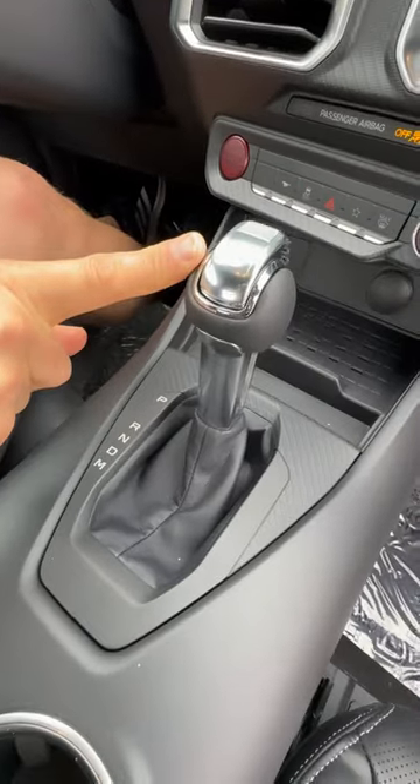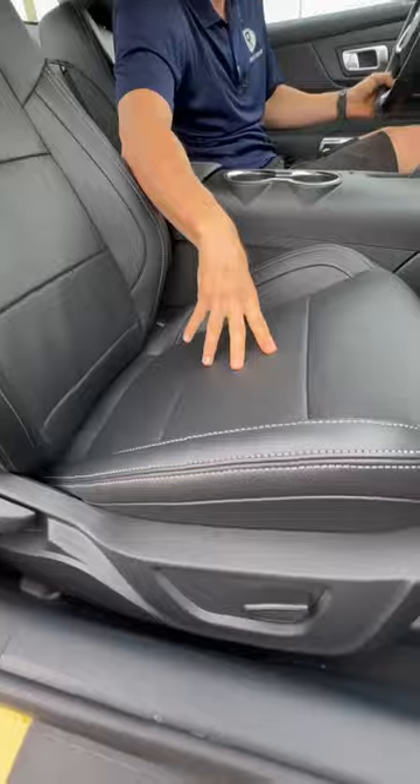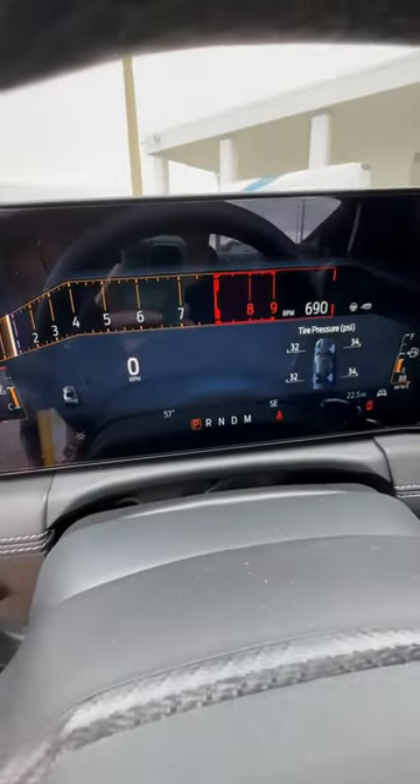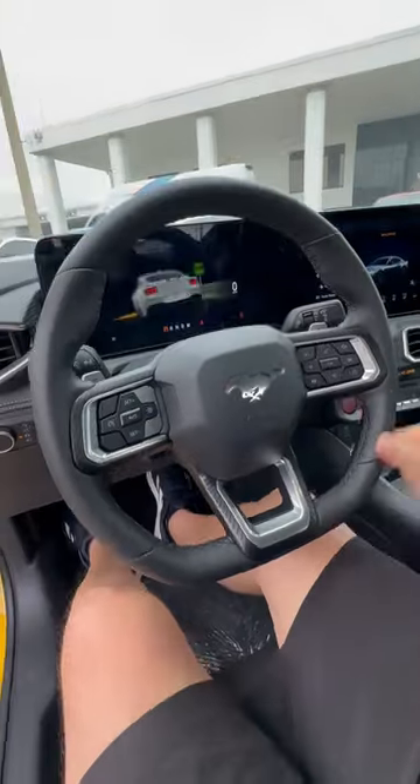A 10-speed automatic, or you could get a six-speed manual. Full leather with contrast stitching, ventilated and heated seats — just electric on the bottom, not full electric assist on the seat. All-new 12.3-inch digital gauge cluster with clear graphics and an all-new leather-wrapped steering wheel with a flat bottom.